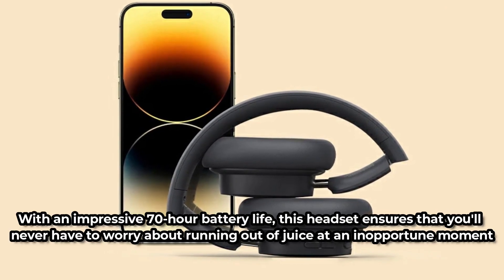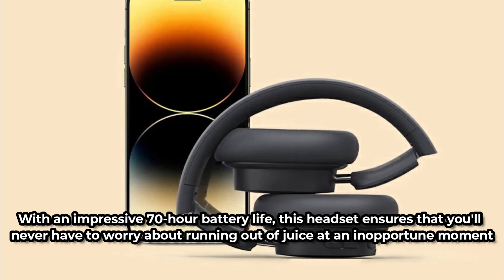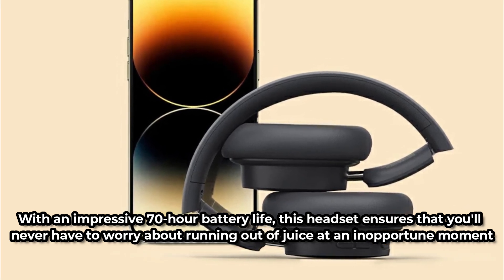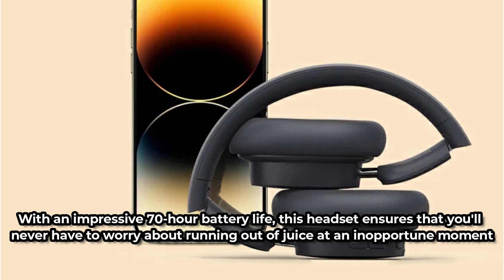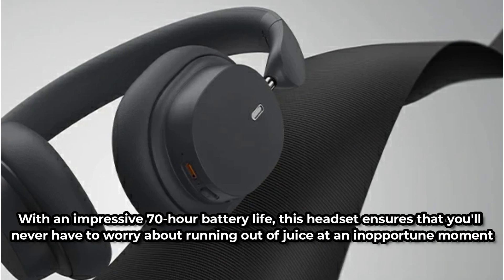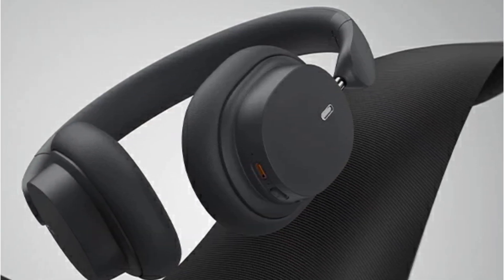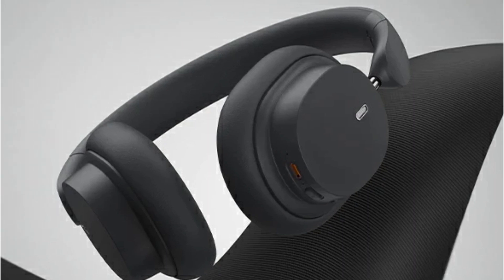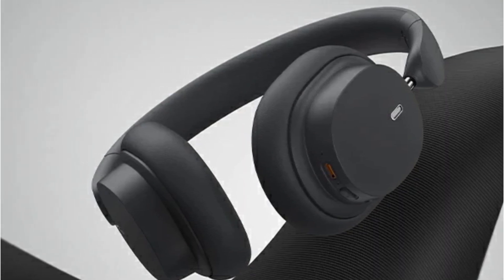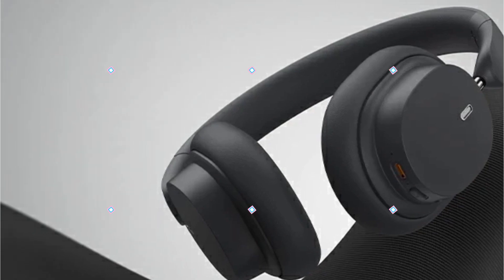With an impressive 70-hour battery life, this headset ensures that you'll never have to worry about running out of juice at an inopportune moment. Whether you're embarking on a cross-country journey or simply powering through a long day at the office, the Baseus Bowie D05 has the stamina to keep up with your lifestyle. And with its low-latency feature at just 0.06s, you can enjoy uninterrupted audio playback without missing a beat.